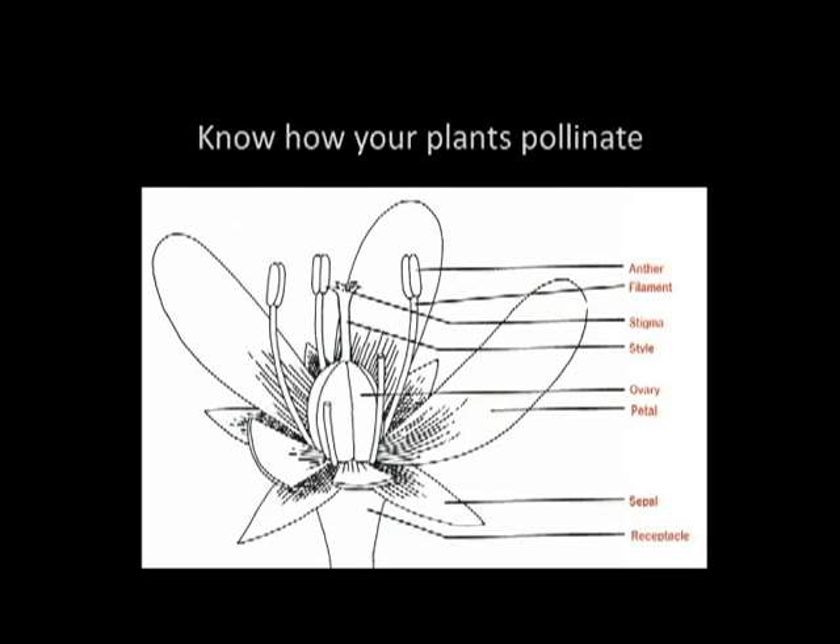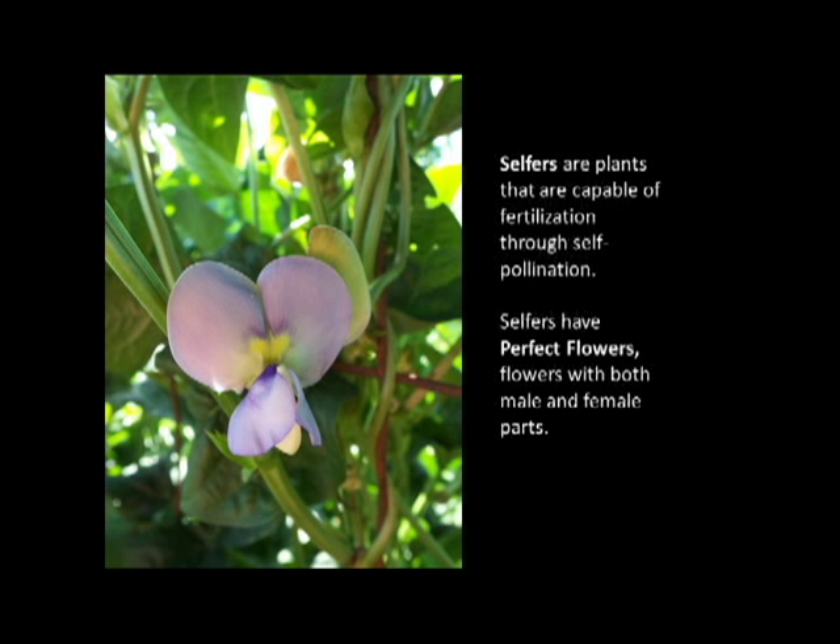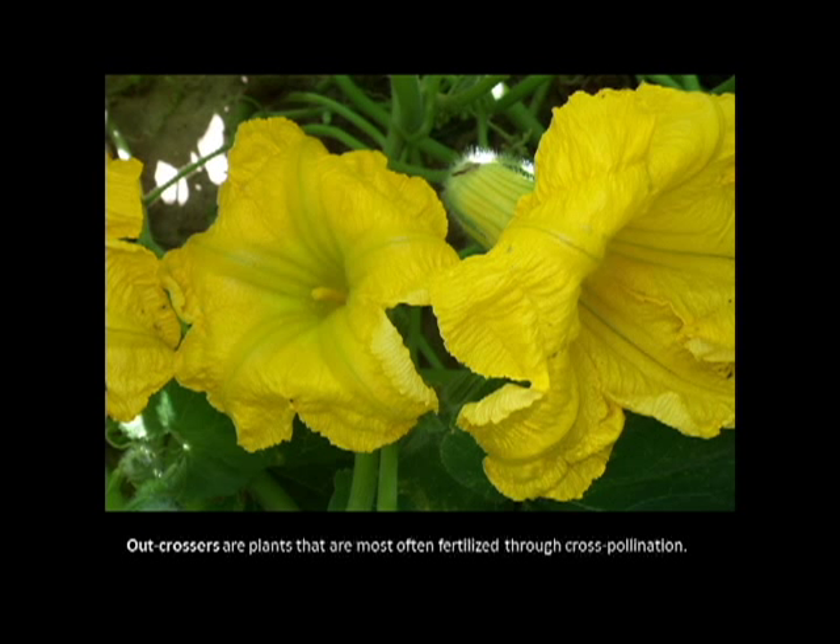The whole point is controlling the process of getting pollen to the stigma so that it can pollinate. With some plants this is way easier, and with others it can be more complicated. Some plants really help you when it comes to seed saving — and those are selfers. These are plants capable of fertilization through self-pollination; basically, they do it all themselves. And then there are outcrossers, plants that by their nature have to cross-pollinate more. These are plants that have female and male flowers, or they often have male plants and female plants.